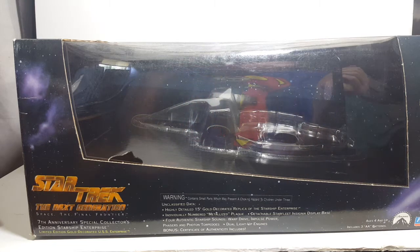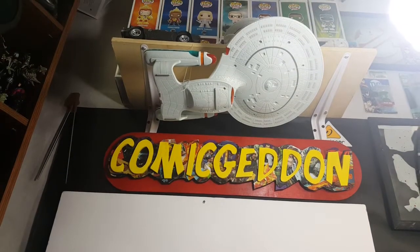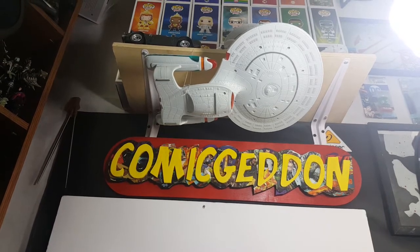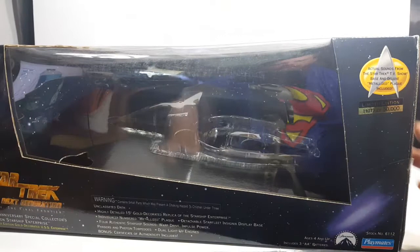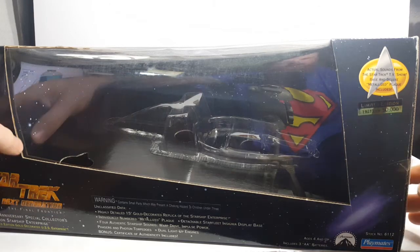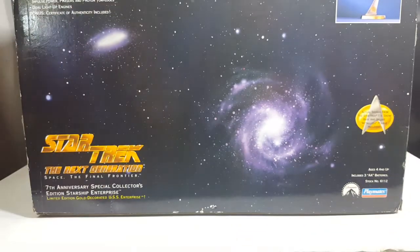As well as a certificate of authenticity. The electronics are exactly the same as that Enterprise right there — I reviewed it a few weeks ago on the show. Exactly the same sounds, the same lights, everything. It's just one scale bigger and a different paint job. This one was number 19,273 of 50,000. It was made by Playmates Toys, the same ones that made the other Enterprise I just showed you.